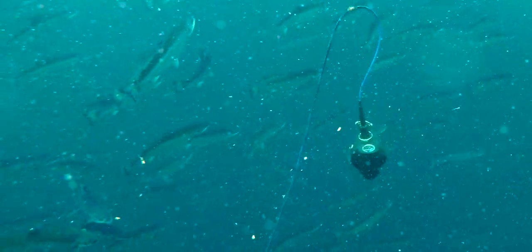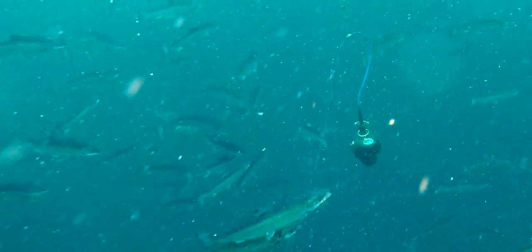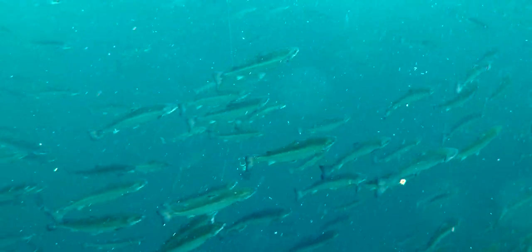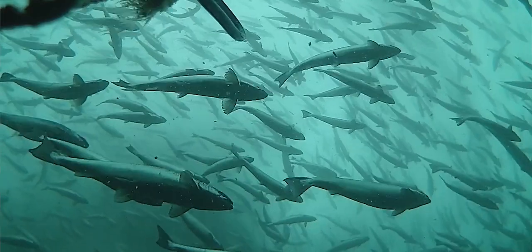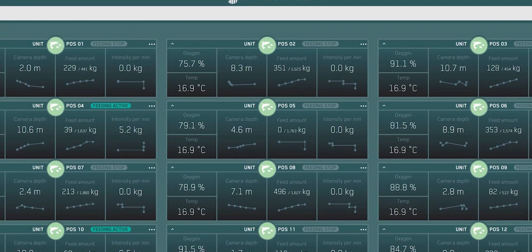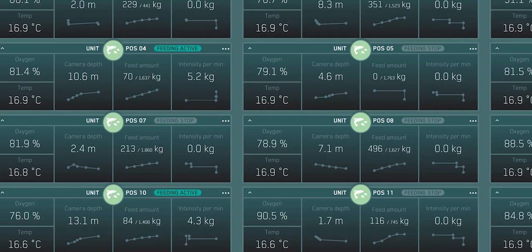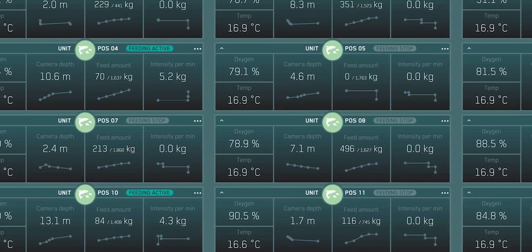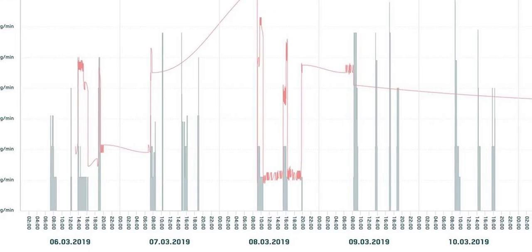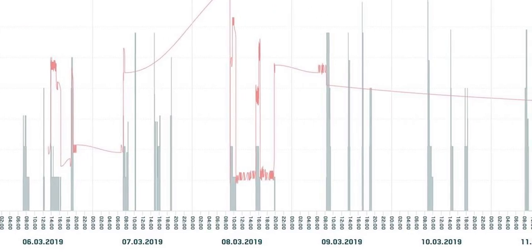That's given us unprecedented visibility into what's going on inside our cages. In addition to using them to feed fish, we also use them to measure the condition of the net and look for other environmental factors like mortality at the bottom of the net, or external predators that may be impacting our fish. We're collecting an inordinate amount of sensor data now as part of this project, which is all being replicated through Steinzug's cloud system, and we plan to use that data for more advanced analytics and data science related projects.